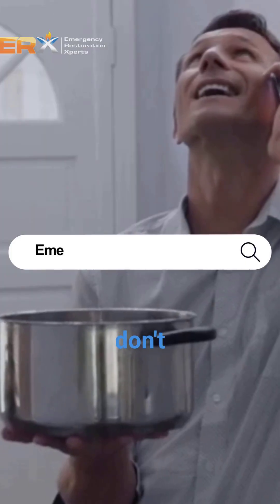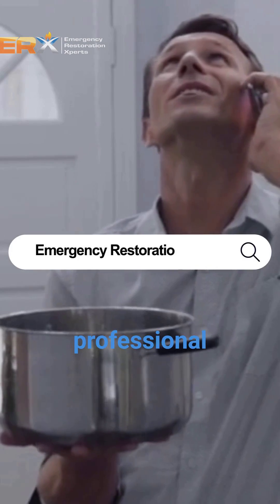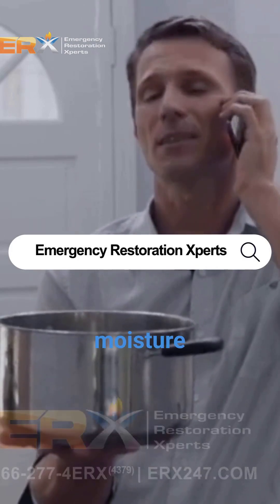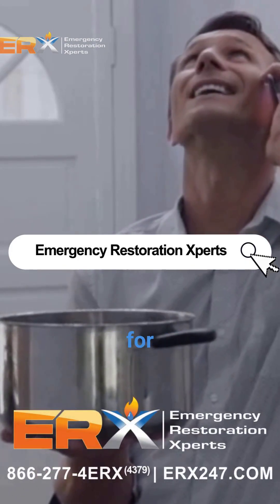While these tips help, they don't solve the root cause. For a permanent fix and healthy air, you need professional duct cleaning and to fix the moisture source. Suspect you have mold? Call the pros at ERX247 for a real solution.